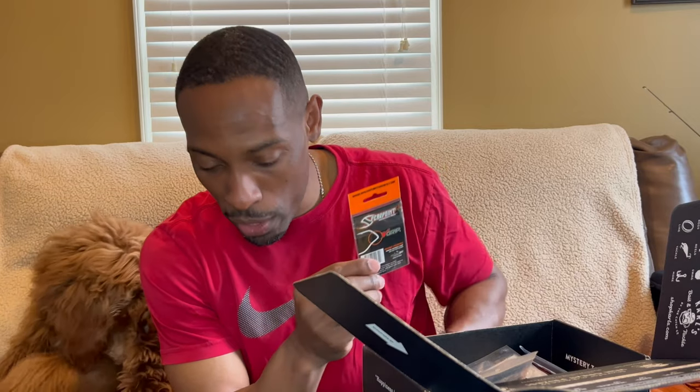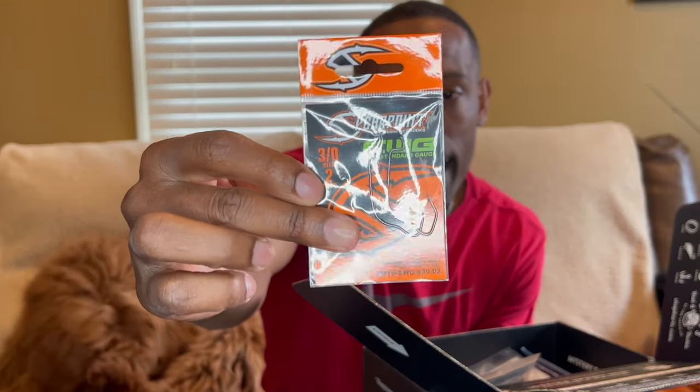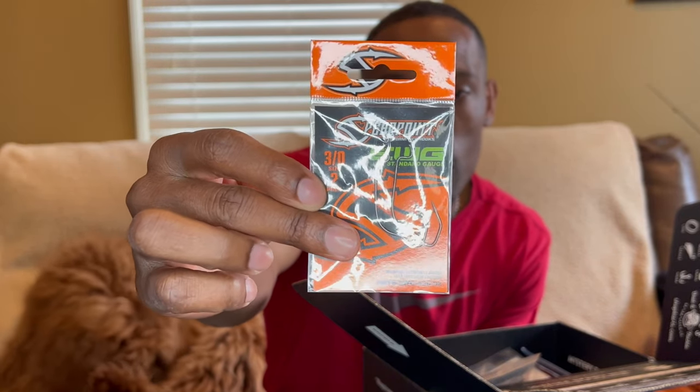First up, we have some Spearmint EWG hooks. I've had some of these before. There are two in the pack and they're a dollar and eighty cents. They're shaped a little differently for a V-grip. I still haven't fished with one of these yet, but I'm definitely going to.